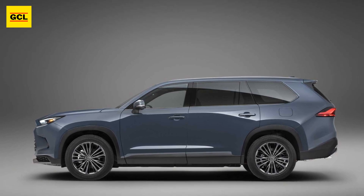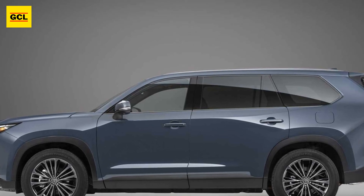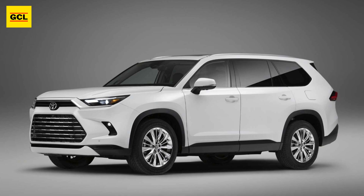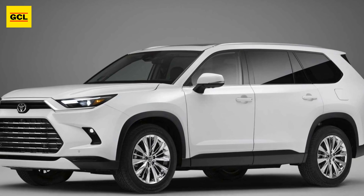Theoretically, the Hybrid Max for the Grand Highlander is a 2.4-liter Toyota engine coupled with electric motors, like the Toyota Crown. Together with the power ratings for the other systems, that is among the information that is still pending.